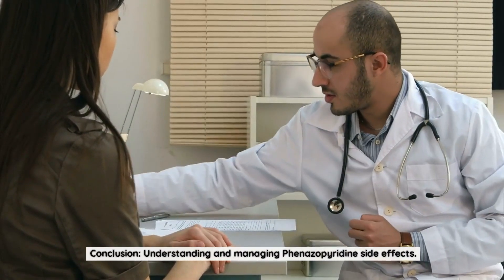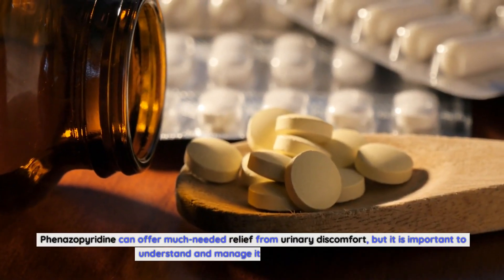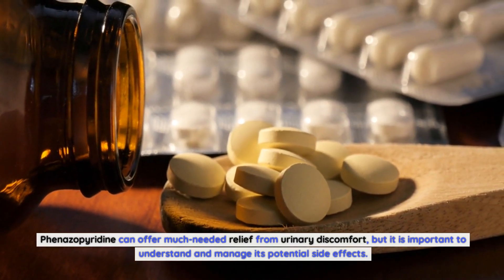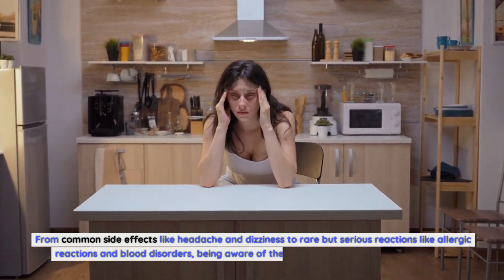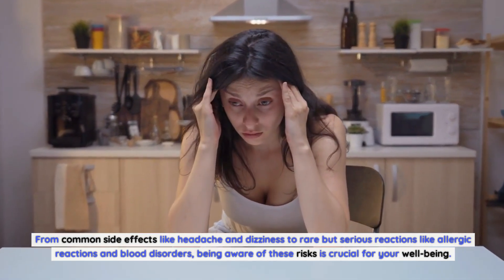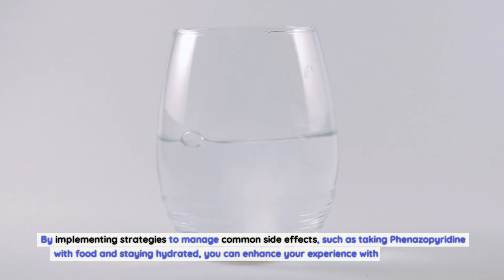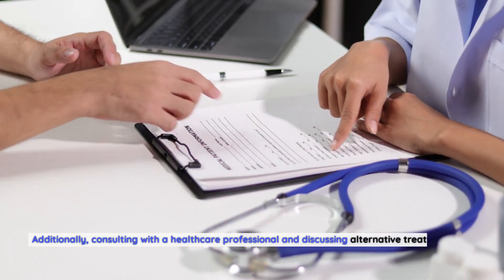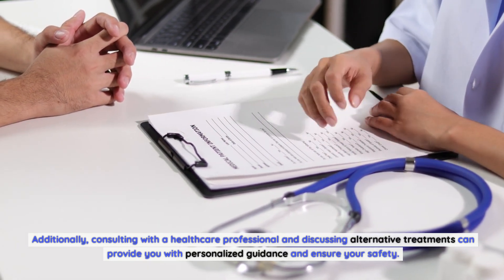Conclusion — Understanding and Managing Phenazopyridine Side Effects: Phenazopyridine can offer much-needed relief from urinary discomfort, but it is important to understand and manage its potential side effects. From common side effects like headache and dizziness to rare but serious reactions like allergic reactions and blood disorders, being aware of these risks is crucial. By implementing strategies such as taking phenazopyridine with food and staying hydrated, and by consulting with a healthcare professional about alternative treatments, you can enhance your experience and ensure your safety.